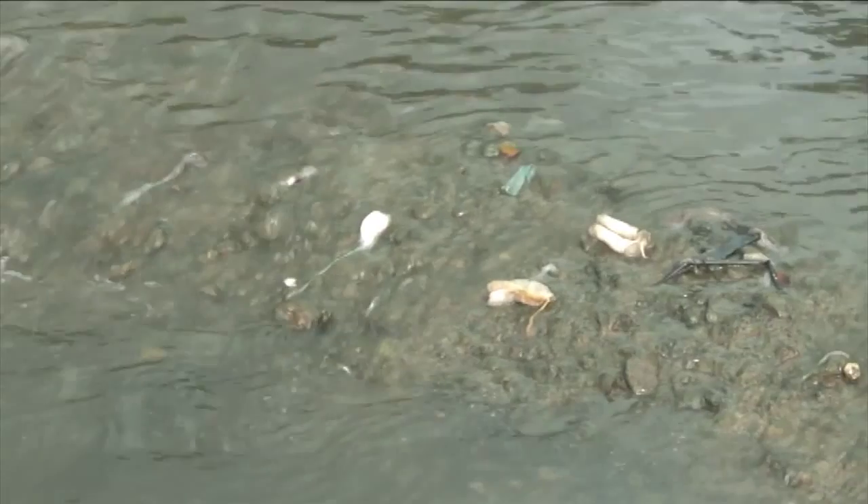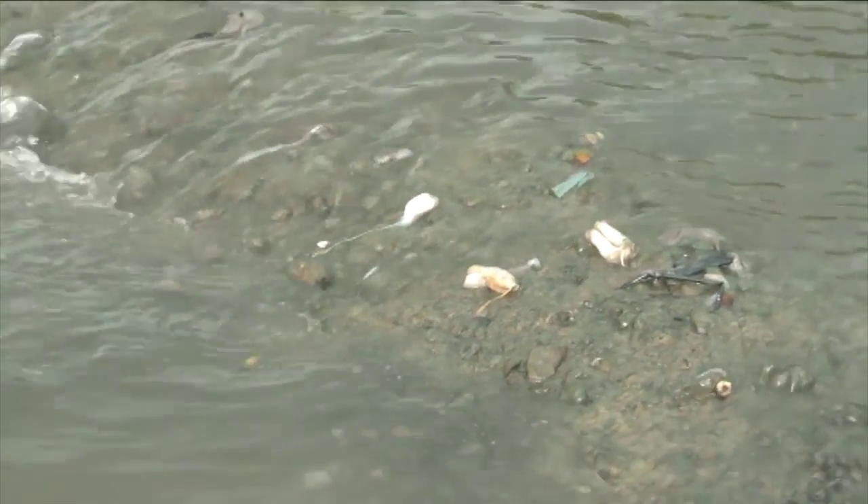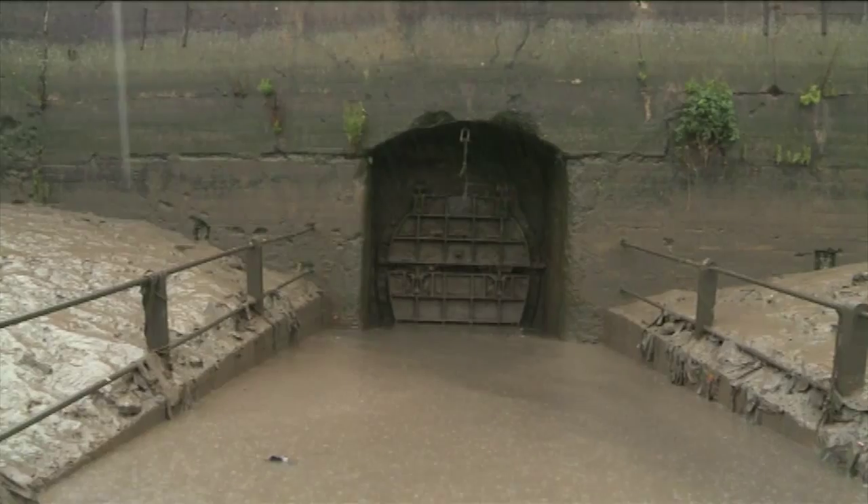At the moment there's approximately 39 million tonnes of sewage that goes into the river every year. The fish and various plants are not able to survive in those conditions.